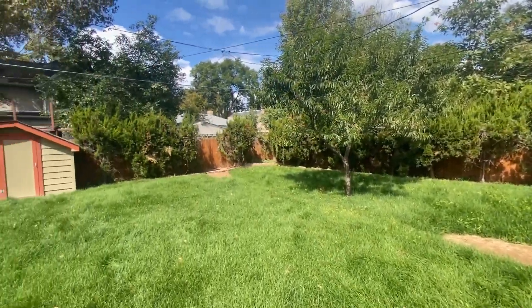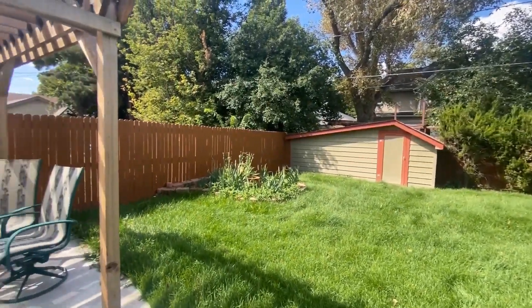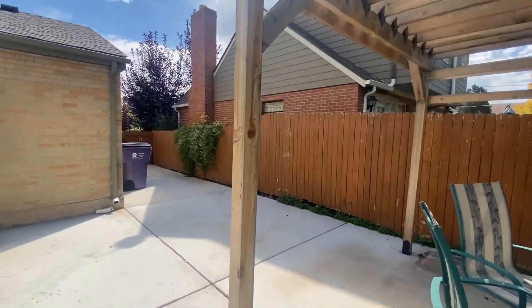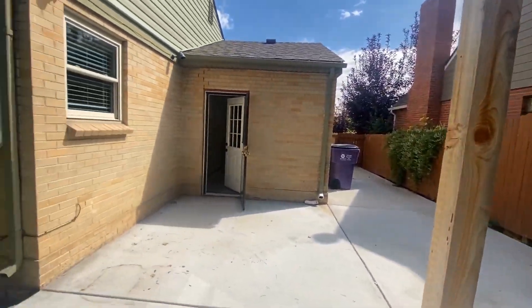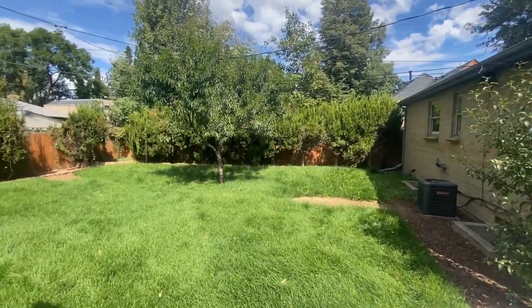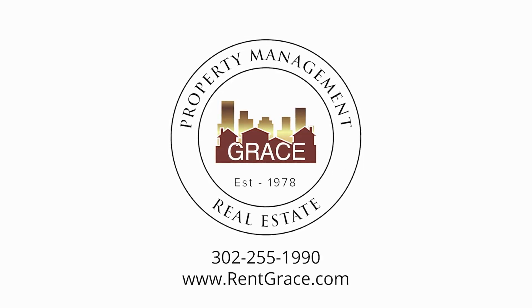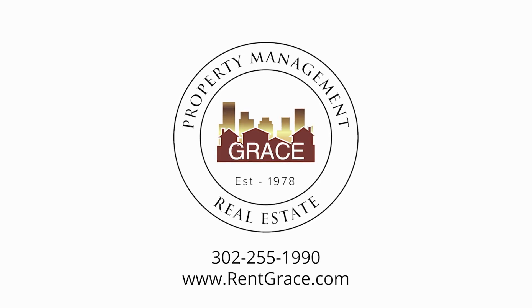So if you'd like to view this home in person or have any questions whatsoever, please go online to rentgrace.com or give us a call at 303-255-1990, extension 8. Thank you and hope you have a great rest of your day.